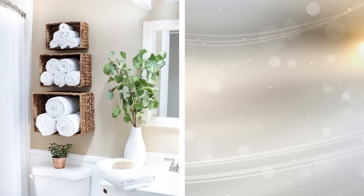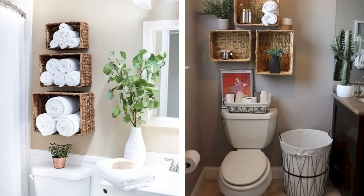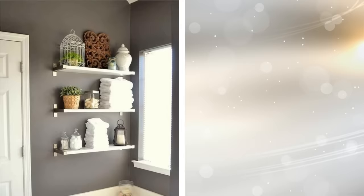4. If you struggle to find somewhere to keep your towels, you can solve this problem easily by simply investing in a few small wicker baskets that can be fixed to the wall. You can then keep your towels rolled up and stored neatly in a more organized way.